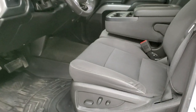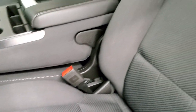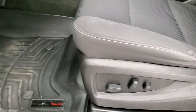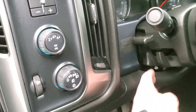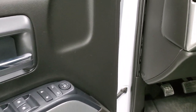Inside, the LT1 package gives you the black cloth interior with no rips or tears — the seats look pretty good. It does come with a power driver's seat, WeatherTech floor mats, auto headlamps, turn-dial four-wheel drive, and a factory brake controller. You get a tilt and telescopic steering wheel, power windows, power locks, and power mirrors.